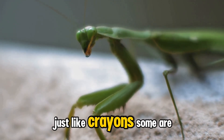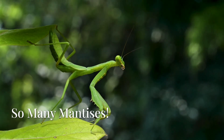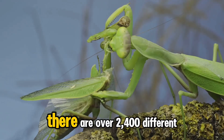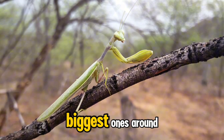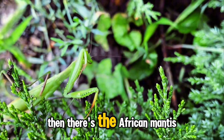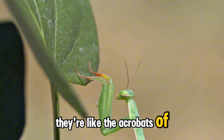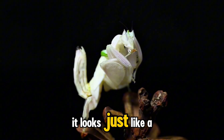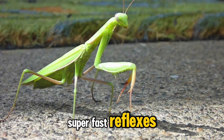Praying mantises come in different colors, just like crayons — some are green, some are brown, and some even have stripes or spots. Did you know there are over 2,400 different species of praying mantises all over the world? One kind is called the Chinese mantis, and it's one of the biggest ones. Then there's the African mantis, which is super fast and can even catch things in the air. And there's even a kind called the orchid mantis — it looks just like a beautiful flower and tricks other insects into coming close, then snap, it grabs them with its super fast reflexes.